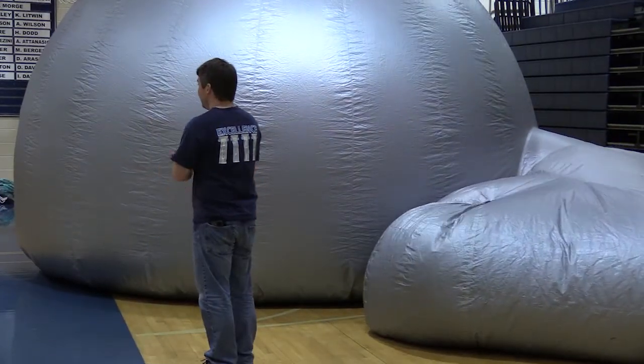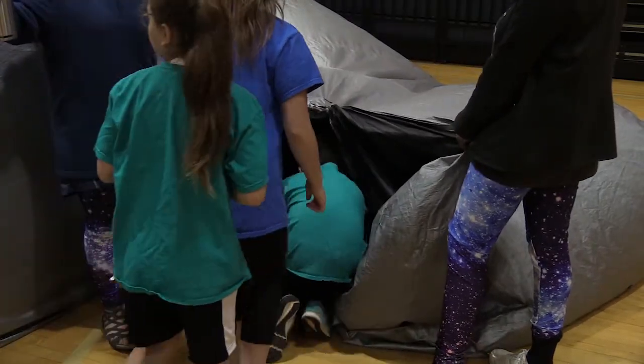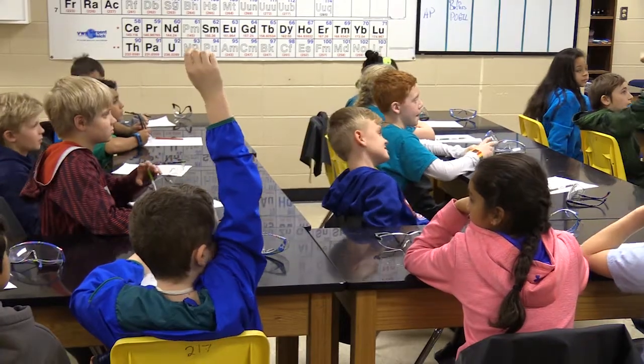The students were also encouraged to look towards the heavens in the Pope Planetarium. Every time we turn on the projector and they see the stars on the screen, you can just hear a chorus of 'whoa, this is so amazing.' And it is — it's an amazing way to learn.